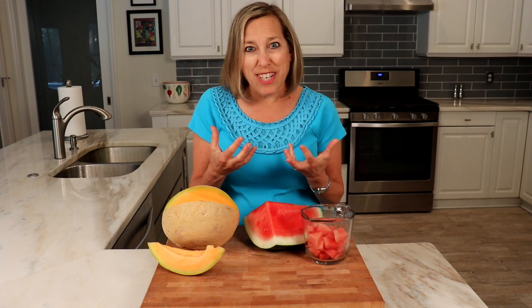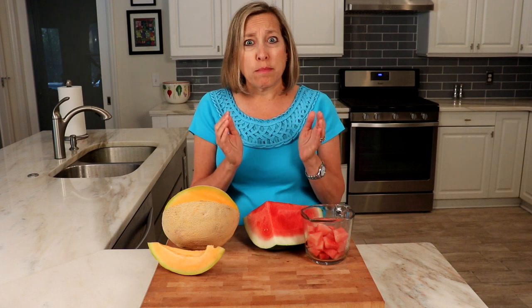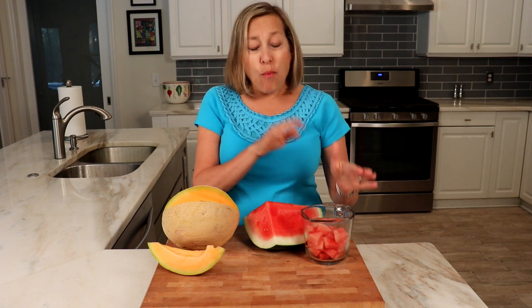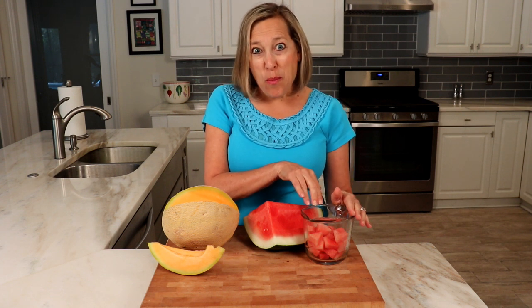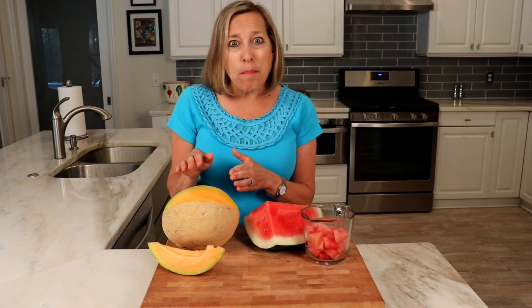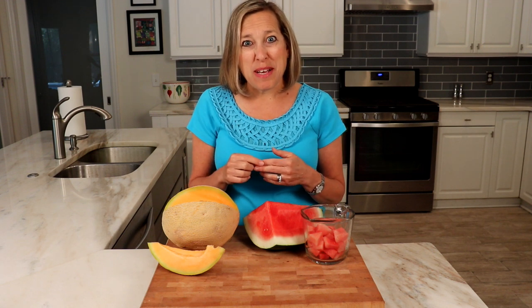So when we're talking about a serving size of food, we're usually referring to 15 grams of carbohydrate. One and one quarter cup of watermelon is a serving, or 15 grams of carbohydrate, and one cup of cubed cantaloupe or honeydew is also a serving.